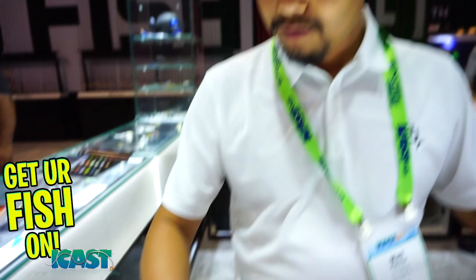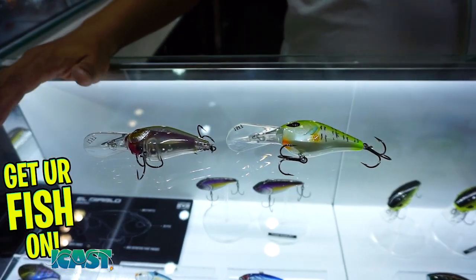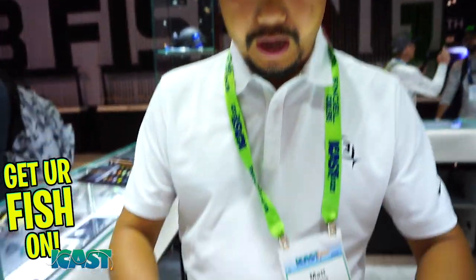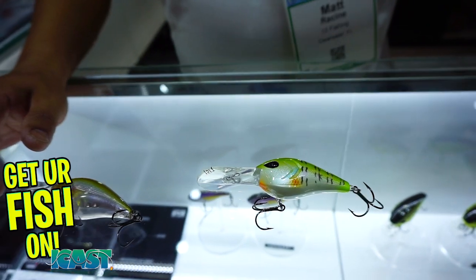This is Matt Russine with 13 Fishing. I'm going to be talking about our lower price point lures. So what we have here are two crankbaits — these are our premium baits with great features, great hooks, a great weight transfer system, great rattle noise, and these retail for around $12 to $15. Right next to them is our lower price point line, which we introduced last year.